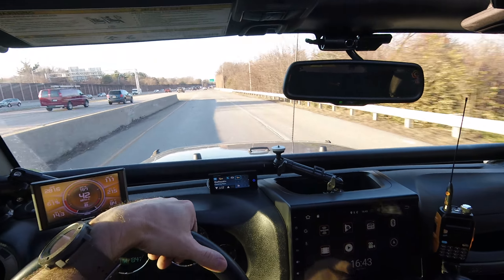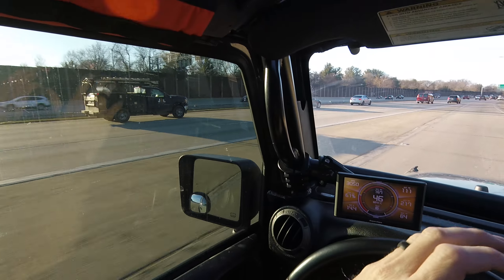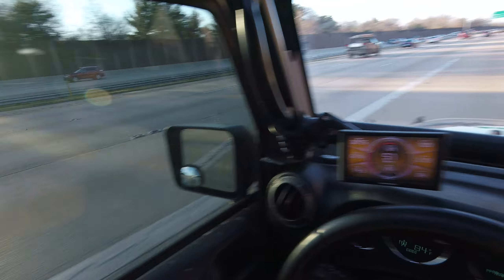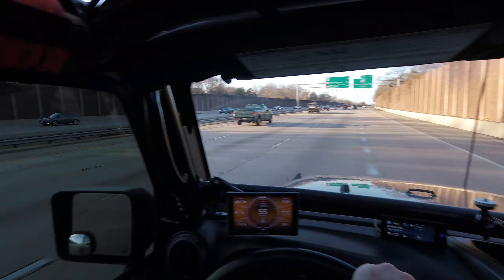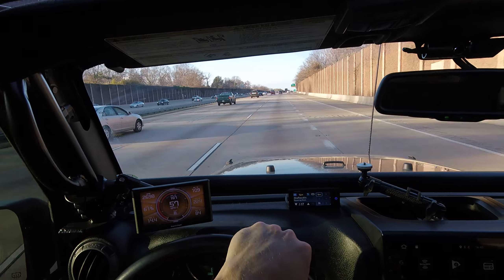I'm going to roll up my windows just to cut down a little bit of the noise for you guys, then I'm going back down. Anyway, I've got a few projects in the works right now — I'll be sharing those as I get them done, some cool product installations still to do.